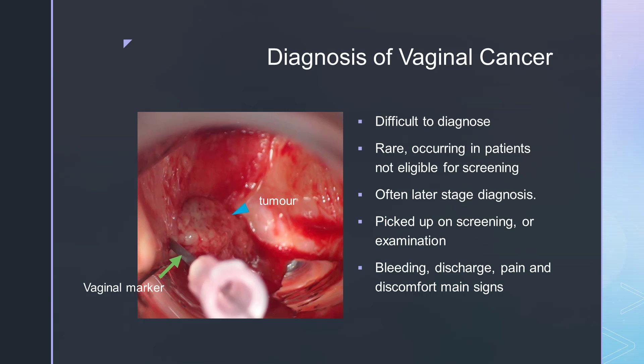It can be difficult to diagnose vaginal cancer. It is rare — only 1 to 2% of gynaecological cancers. It occurs in older patients and therefore they are not eligible for regular screening, so it's often a late stage diagnosis. Most patients, about 65 to 80%, present with painless vaginal bleeding. 30% present with abnormal discharge, 20% with urinary symptoms, and 15 to 30% with pelvic pain. There is sometimes a feeling of a mass within the vagina, accounting for about 10% of presentations, but about 10 to 25% are completely asymptomatic.